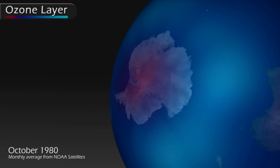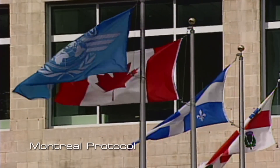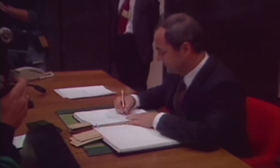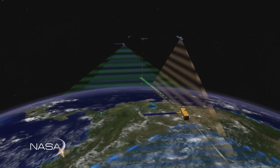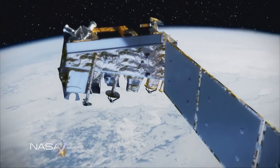With alarm bells sounding, the worldwide community acted and in 1987 produced the Montreal Protocol, which was designed to protect the ozone layer by phasing out the production of substances responsible for ozone depletion. It was also determined that we would need to monitor the Earth's ozone levels to better understand what was going on in the stratosphere.